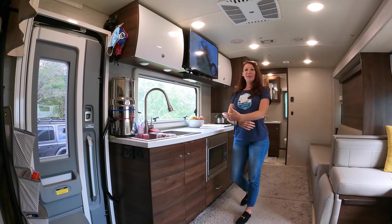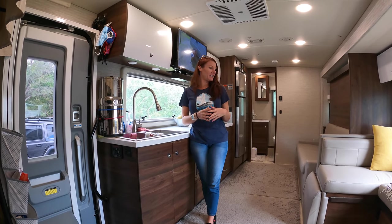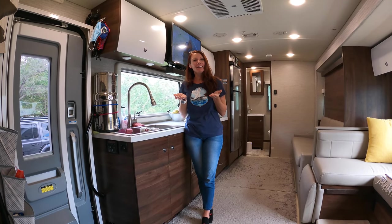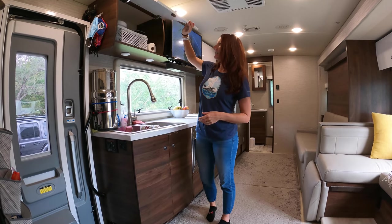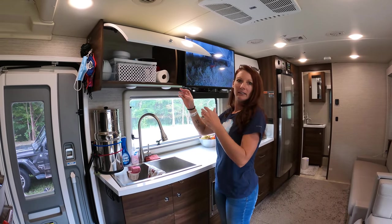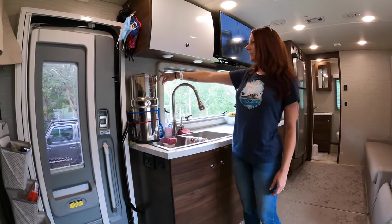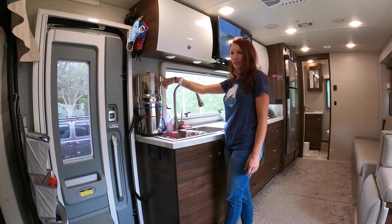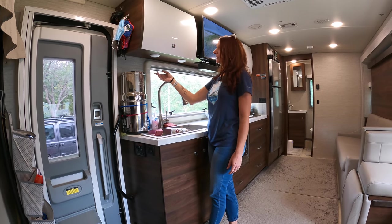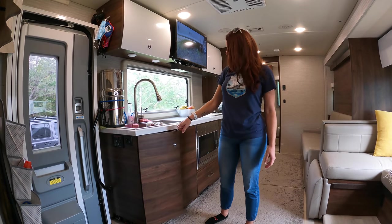Welcome to the inside of our RV! Today we're going to go over how we have it organized and how we live in this small space. Up here we have our dishes with these nice little organizers so when we're driving they don't fall out all over the place. We have our Berkey water filter, which has been amazing on our travels — we can use the faucet water that's already filtered, but we just fill this up so we always have drinking water wherever we are.